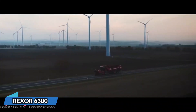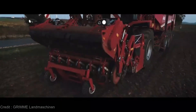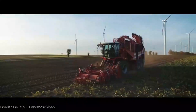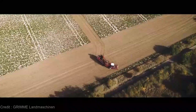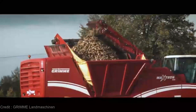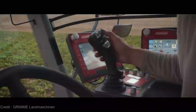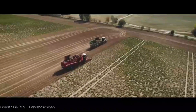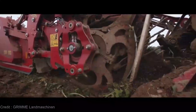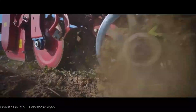Buckle up for a double dose of farming marvels, my agri-aficionados. We've gone from the mind-blowing New Holland CR090 to the trail-blazing Rexor 6300 — think of it as shifting gears from amazing to unbelievable in the blink of an eye. Get ready, because we're diving into a world where innovation knows no bounds. The Rexor 6300 Harvester is not just regular farming machinery — it's a precision instrument designed to take your harvest to the next level, achieving peak performance while making your farming journey smoother than ever.